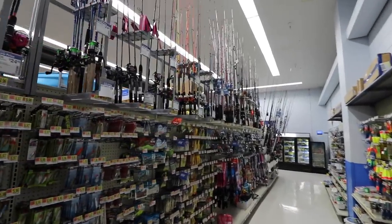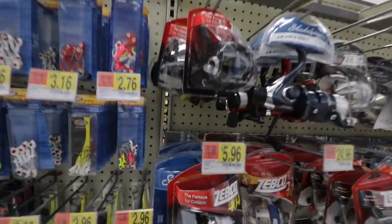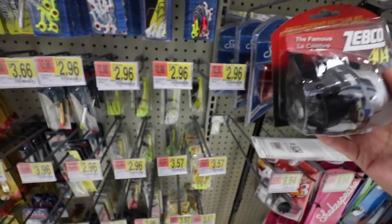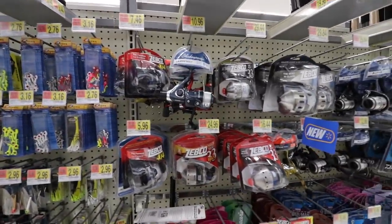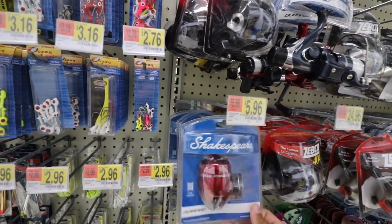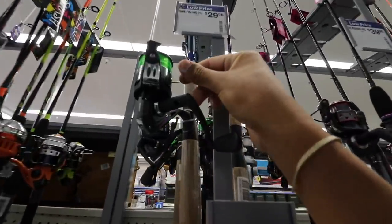We have $25 and we need everything — rod, reel, line, hooks, weights, lures. I think I'm gonna be able to do it. The cheapest reel here is this Zebco push button — right hand retrieve. Now I don't want to eliminate quality in this challenge. This is not like I'm just gonna get a Barbie rod or something. I want to actually get some decent, quality items for under $25, so I think we're gonna have to go with one of these reels without spending too much money.